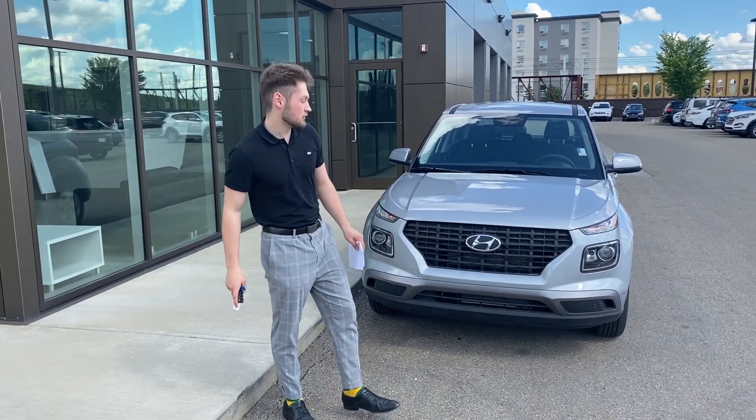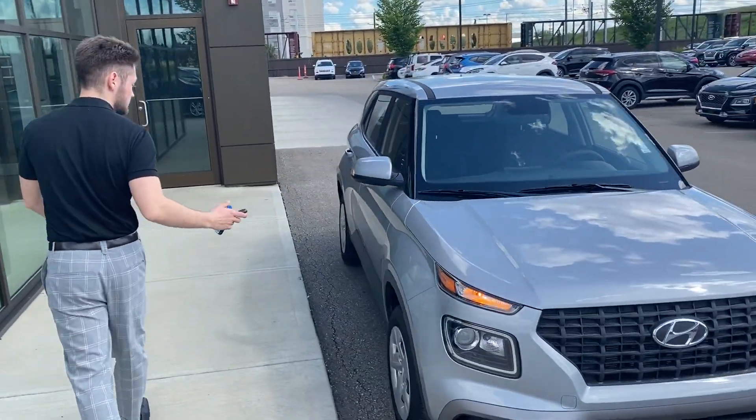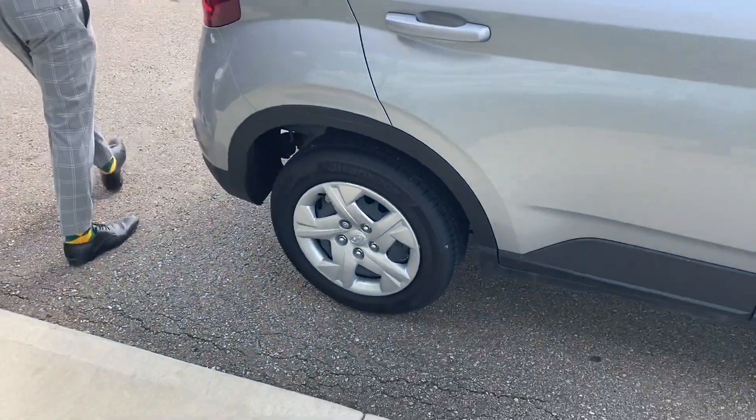Hi Jerry, this is Lion from River City Hyundai. Today we're looking at the 2020 Venue you acquired on. This vehicle does come in silver — it's a very nice color. It does also have the steel rims with the hubcaps.